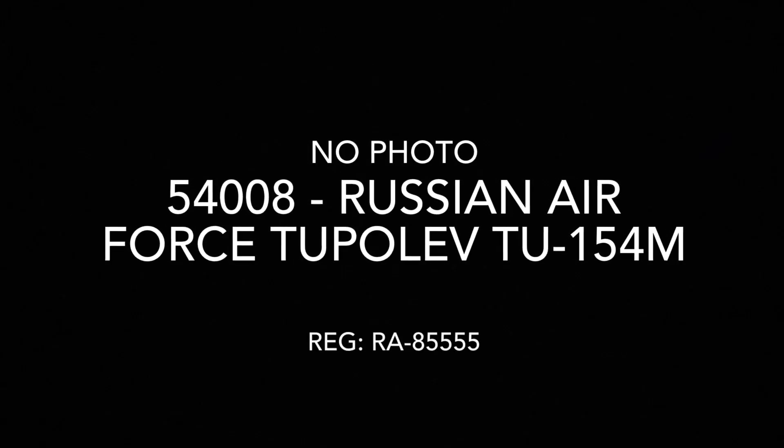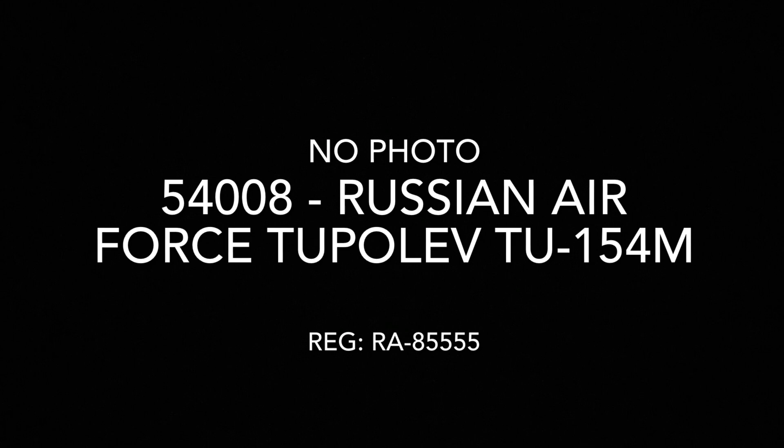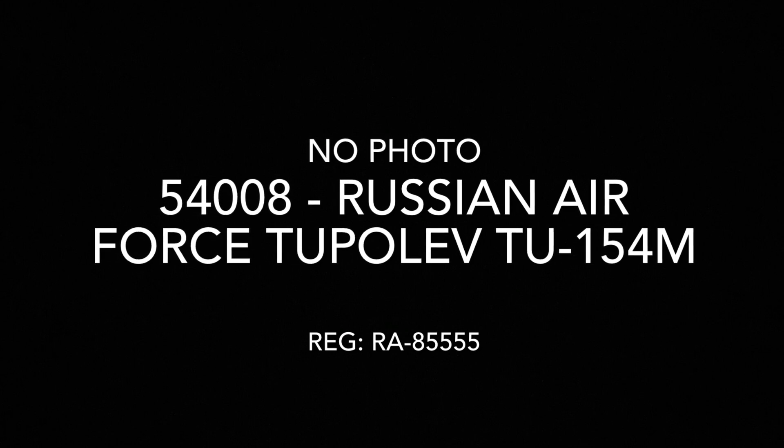Next up, we have a Tupolev TU-154M — this one looks to be probably the Russian Air Force if I had to guess. That looks really cool for Soviet collectors. And we still have two more posts to go, which tells you just how many releases they have. They say there's a total of 33 this month, so they might have forgotten a few.